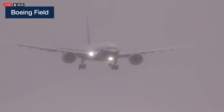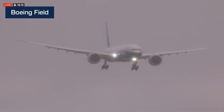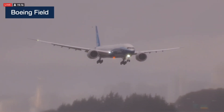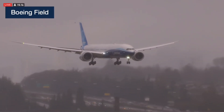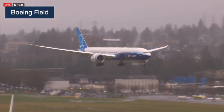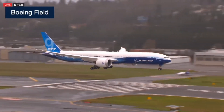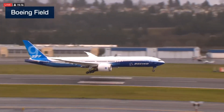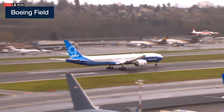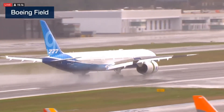Welcome back, everybody, to our continuing live broadcast of the 777X first flight. The airplane took off at 10:09 this morning from Payne Field. It's been flying around the skies in Washington for the last four hours, and you can see it here on final approach at Boeing Field in Seattle. Let's just watch that airplane land — the very first landing of the 777X. And you can hear the crowds cheering for it.